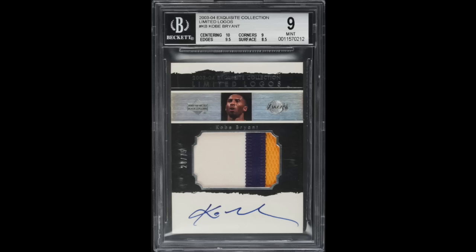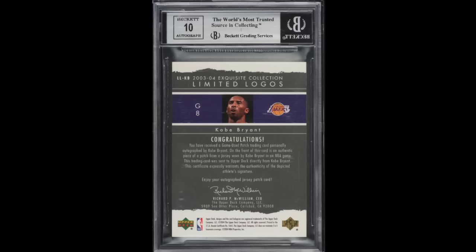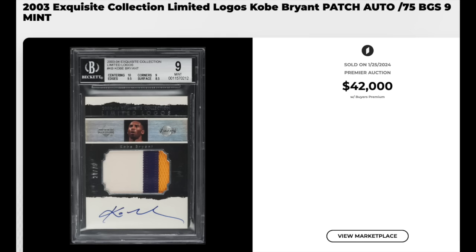That brings us to our top ten. Tipping us off at number ten — 2003 Exquisite Collection Limited Logos Patch Autograph, number KB, Kobe Bryant. Graded a BGS Mint 9, serial numbered out of 75. Nice three-color patch, subgrades are scattered but strong overall — 10 for centering, weakest link of 8.5 for surface. The autograph gets a perfect ten. Sold for $42,000, all prices include buyer's premium. The most recent comparable sale was a PSA 7 about a year ago for $31,000, so this lines up. Copies sold for six figures in 2021 during the peak of the hobby price boom.